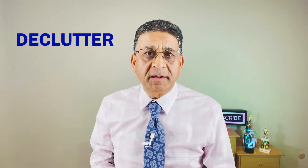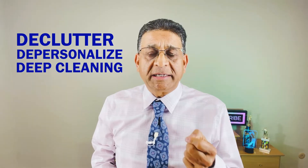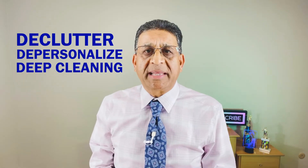The third D is to deep clean the house before you take the pictures and before you put it on the market. By decluttering, depersonalizing, and deep cleaning, when buyers come in the house they feel very refreshed. Hopefully the house smells nice and they see a lot of space. Buyers buy space in the house — that's one of the keys to remember.